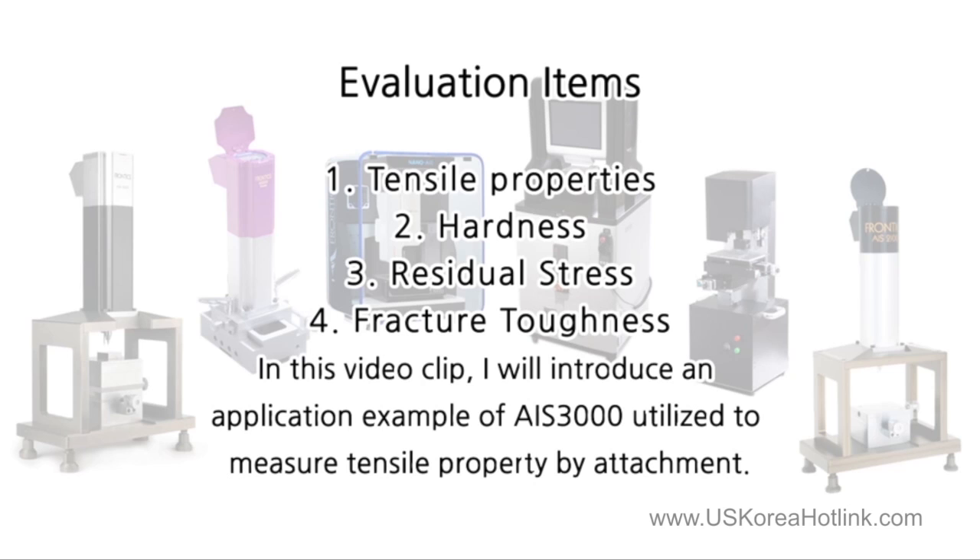In this video clip, I will introduce an application example of AIS 3000 utilized to measure tensile property by attachment.